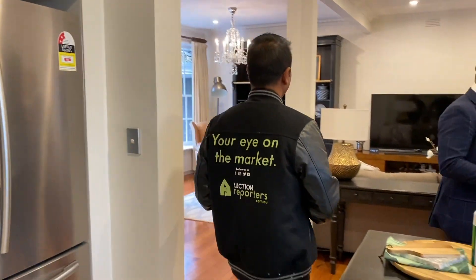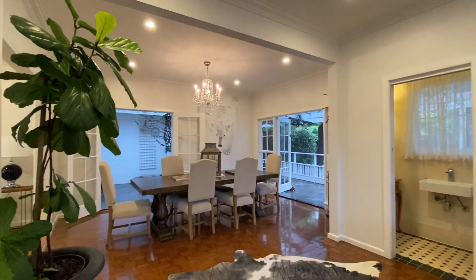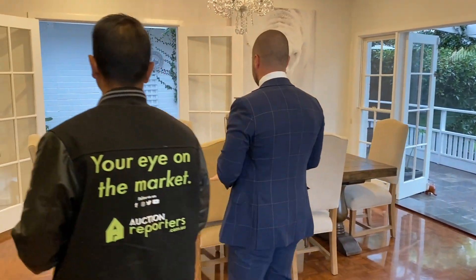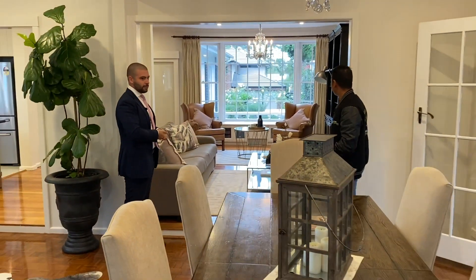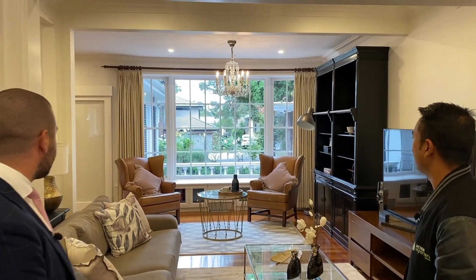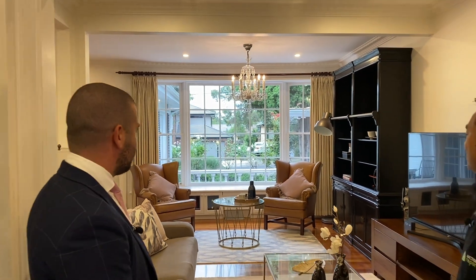Everything flows together really well. They put time and effort into opening the property up to give it that modern feel — mum or dad can be in the kitchen cooking, the kids can be watching TV or doing their homework, and it's all interconnected. You've got your dining space here as well, and you could easily seat ten or more with no problem.